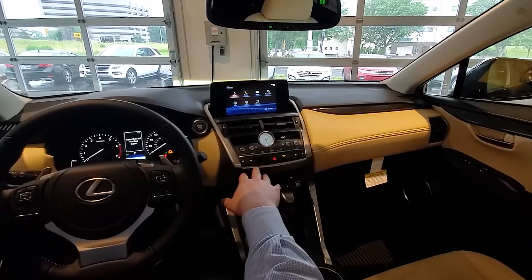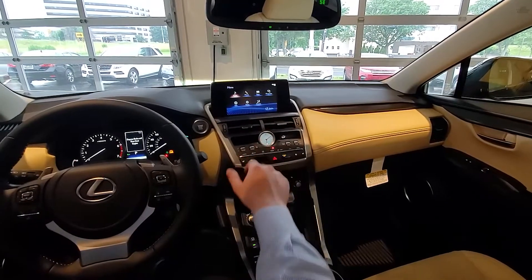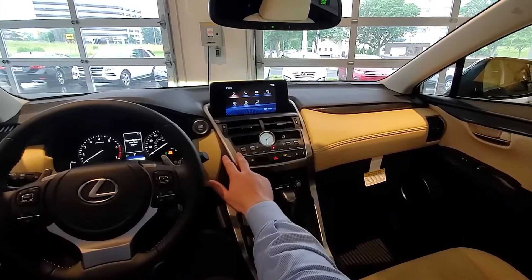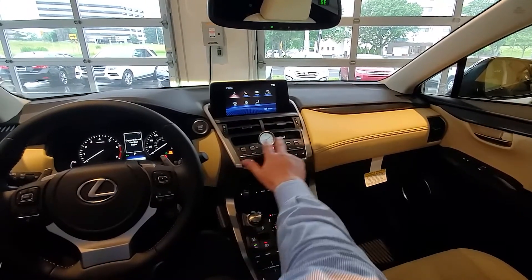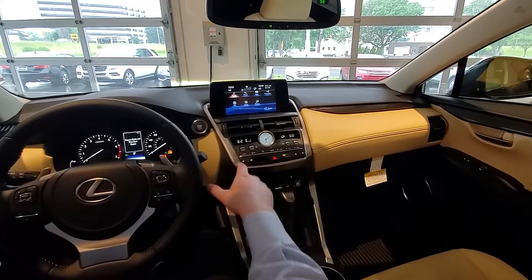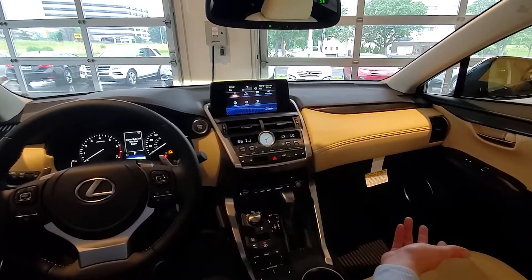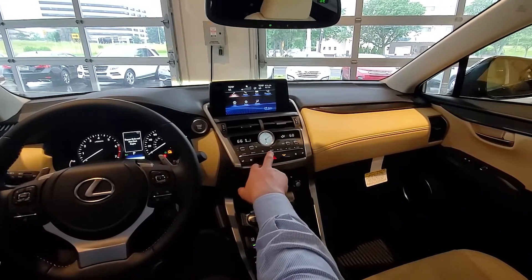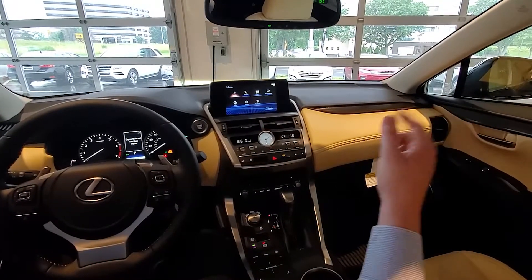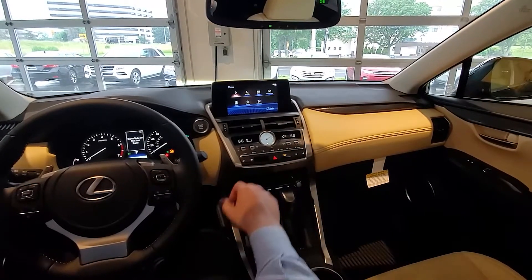Moving down from the screen, you have a nice analog clock in the center — one of my favorite pieces with Lexus because it ties the whole dashboard together. Nice classic look. You have silver buttons here to control the climate, and you actually have dual climate in this vehicle, so I can control my own temperature zone and the passenger can set it to whatever they like. One great feature with Lexus: when you put on the rear defroster in the winter time, the side view mirrors are going to defrost as well, so you don't have to go at them with an ice scraper — they'll defrost on their own.